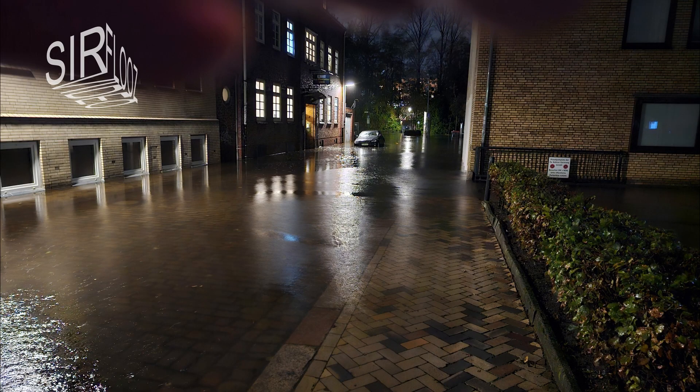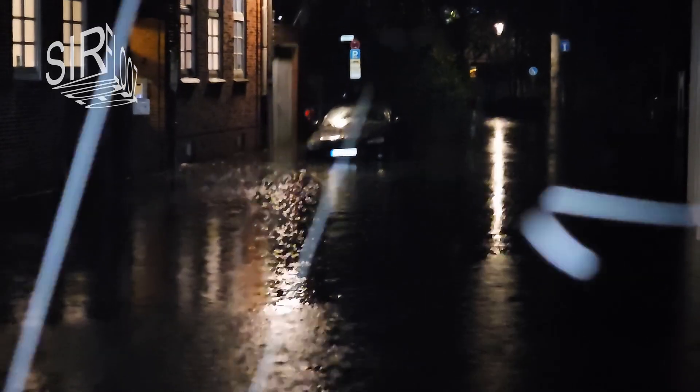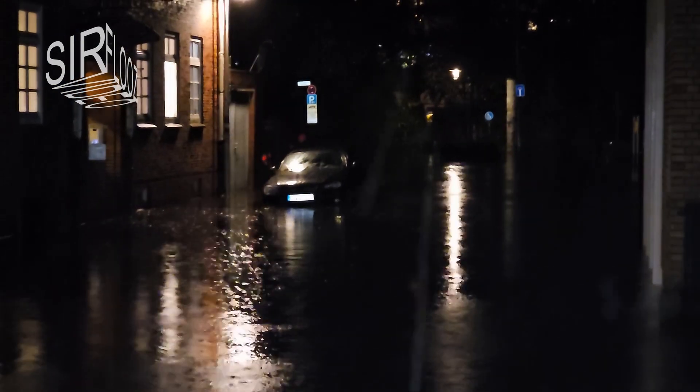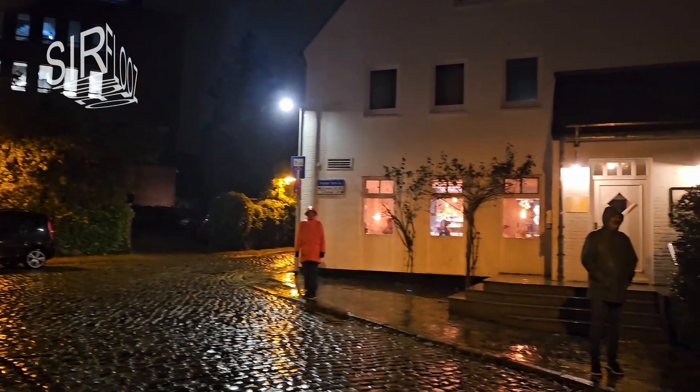That's the next street, further away from the harbor, and now it's underwater too. At the evening this was completely dry, and you see there is another car the driver should have moved. The water is quite high, and here it ends. A bit further away from the harbor, that's where the water line is currently.